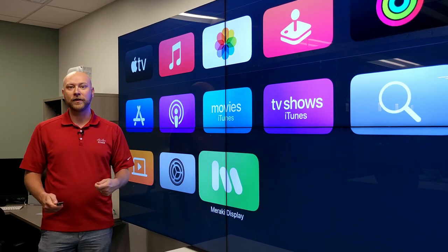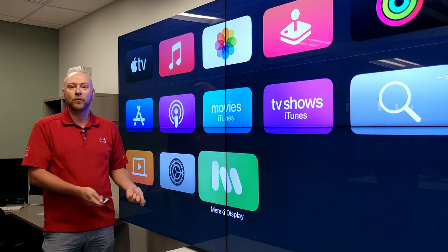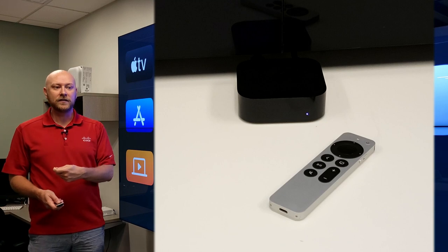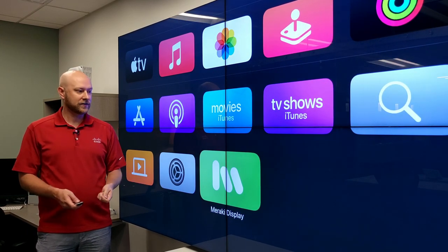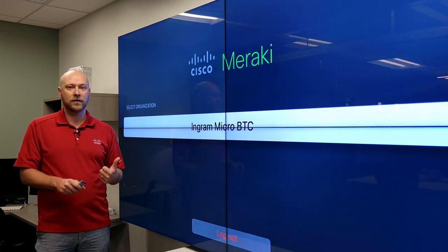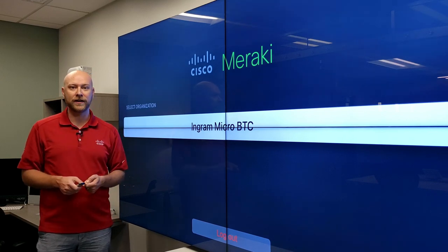Meraki and Apple have partnered together to give you that one-step solution, and it's called the Meraki Display. Utilizing an Apple TV 4K, we actually installed a Meraki Display app into this device. With one button, I'm already logged in to our Meraki organization called Ingram Micro Business Transformation Center.